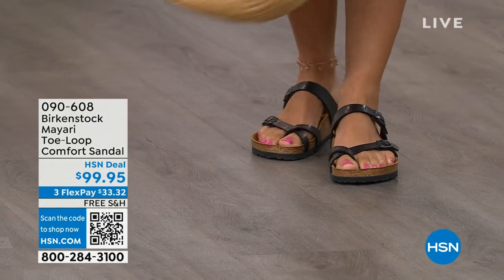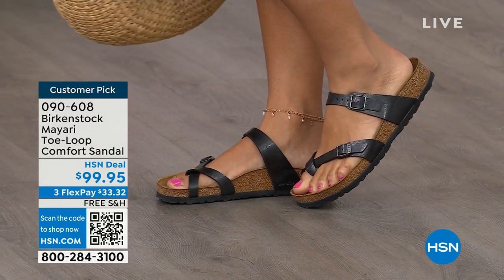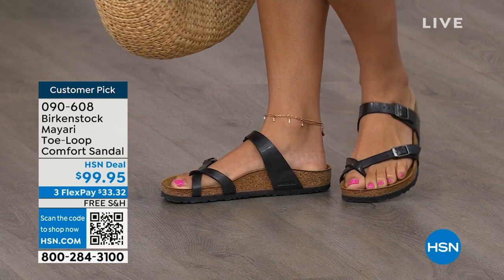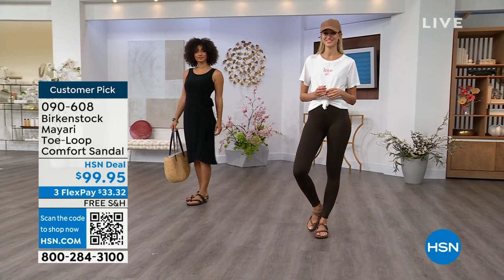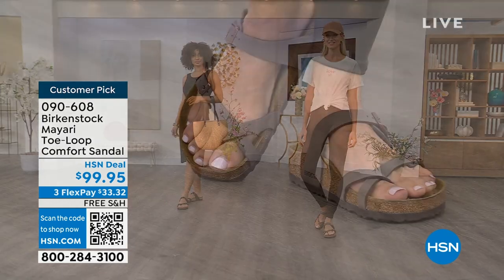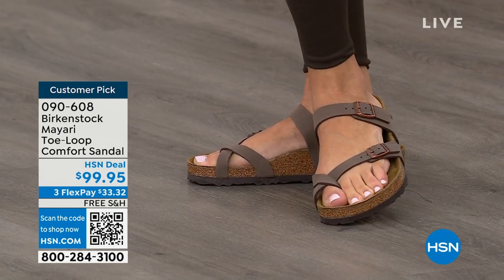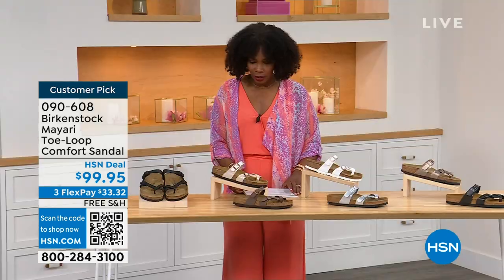I want to start off with this shoe. This style is called the Mayari — it's a toe loop comfort sandal. These are true Birkenstocks. There are a lot of imitators out there that try to look and feel like Birkenstock, but this is where it all began. These are customer picks on hsn.com. Whether it's in a cute summer dress or leggings, the shipping is free, the flex pay is $33 and change.